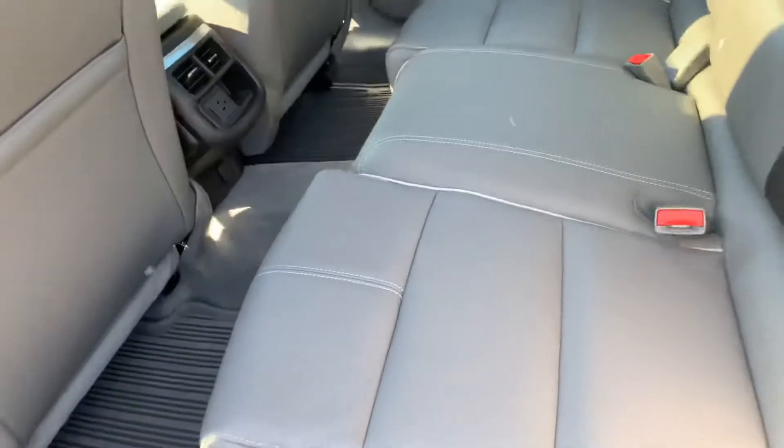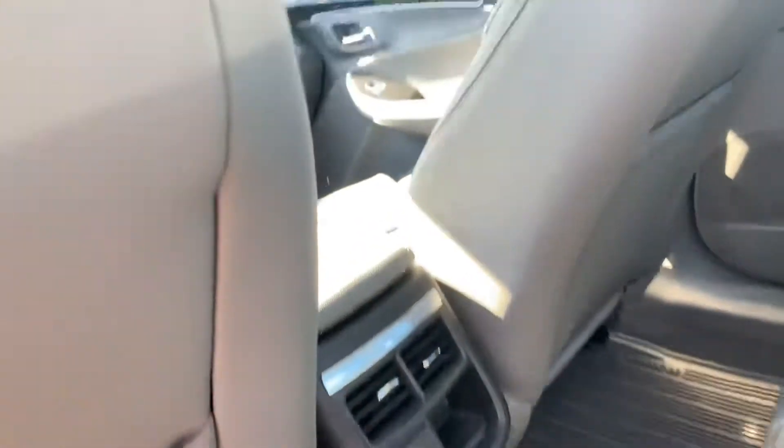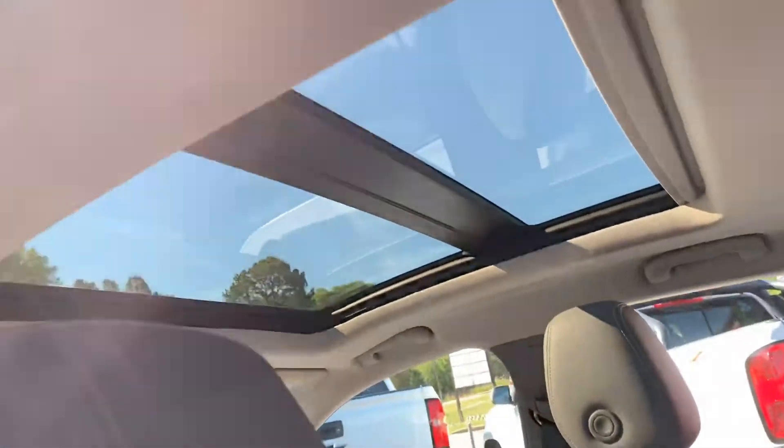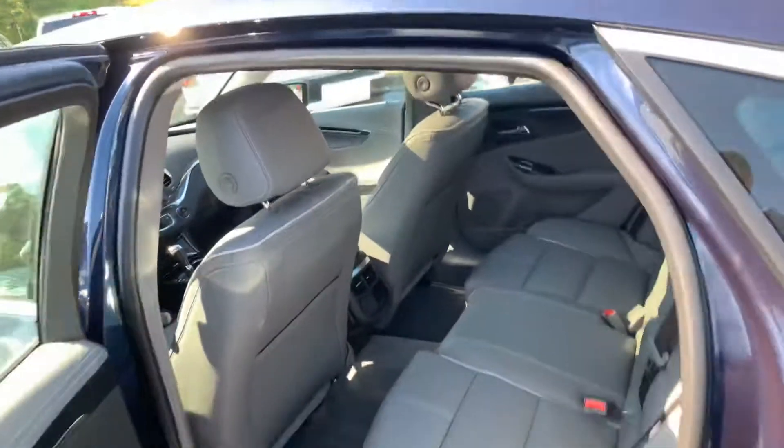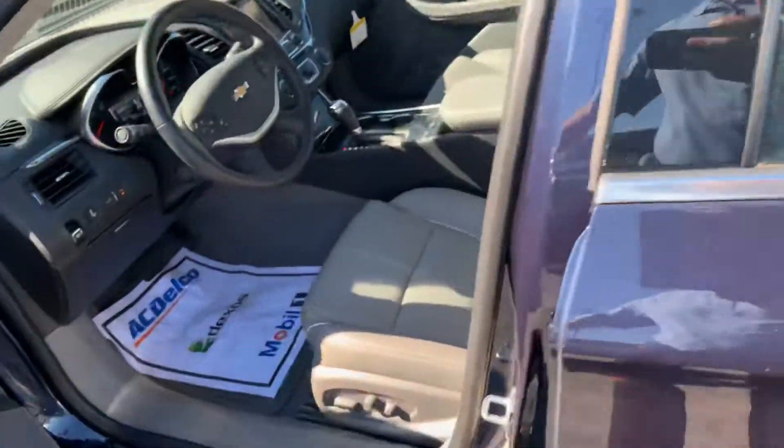Really nice gray interior with this light trim. It does have rear AC vents and a really nice roof. I mainly just wanted to make you this quick video so you can see that it's still here and available.